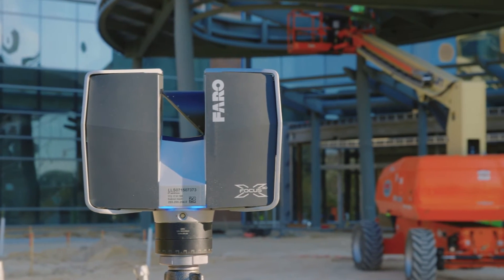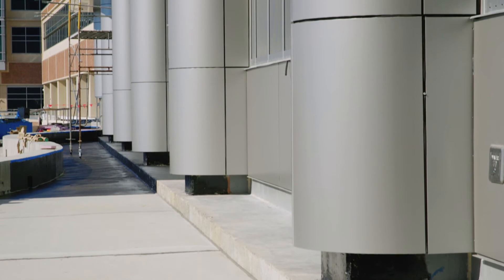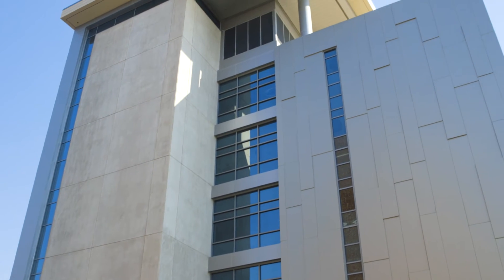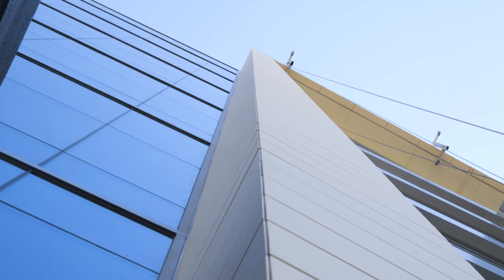The competitive advantage that scanning brought to us was that we could guarantee our own dimensions ahead of time, and we could guarantee that our delivery of the final skin will be shorter than not using scanning technology. The scanning technology made it possible for us to eliminate the amount of rework that we do, and therefore increased our bottom line.